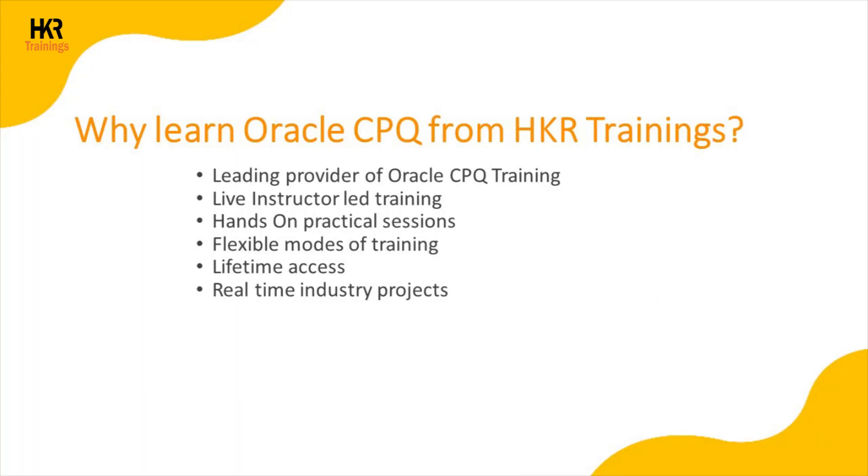Why learn Oracle CPQ from HKR Trainings? HKR Trainings is a leading provider of Oracle CPQ training. We provide live instructor-led training with hands-on practical sessions, offering flexible modes of training. We also provide class recordings with lifetime access, which you can use to revise the concepts. We provide real-time industry projects that give you work experience using Oracle CPQ concepts. HKR Trainings offers weekday sessions, where training is conducted for one hour per day with a complete course duration of 24 hours.